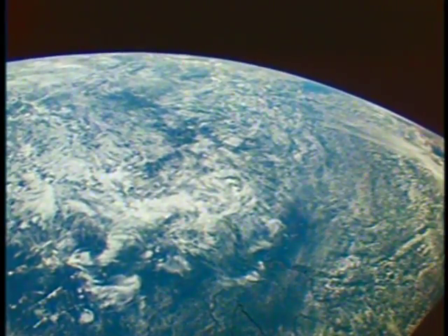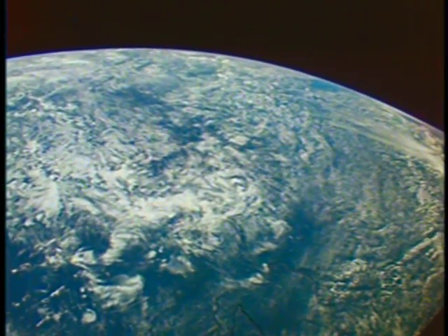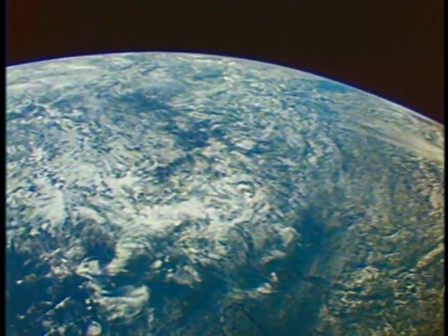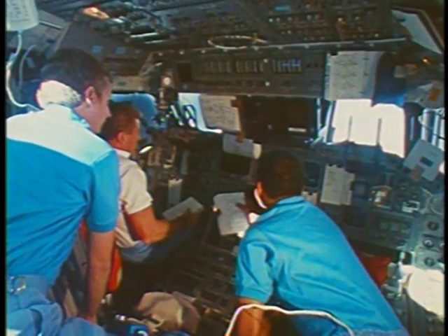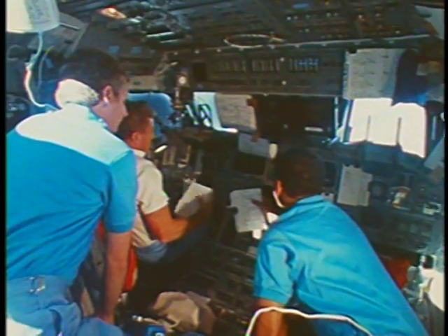As you all know, our altitude was unique for the shuttle program. We went to a 330-mile circular orbit. It was truly noticeable and impressive from on board, and we hope we were able to share some of that with you on the downlink television.